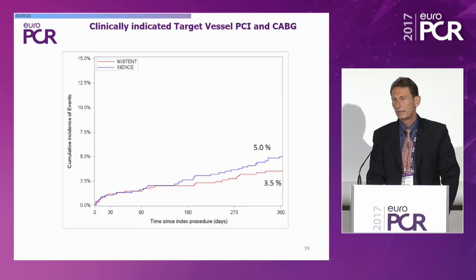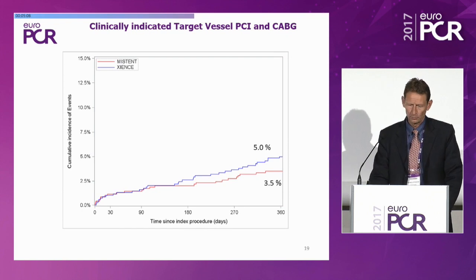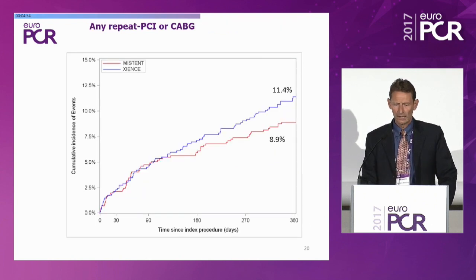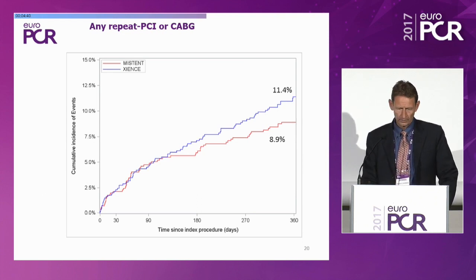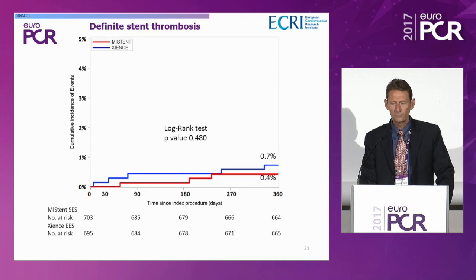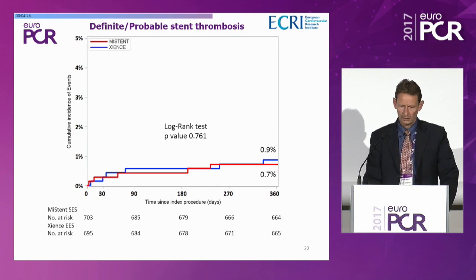Why are we really exhilarated about these data? Clinically-indicated target vessel PCI and CABG: MISTEN 3.5% versus Xience 5.0%, again showing divergence of curves after six months. Any repeat PCI or CABG: MISTEN 8.9% versus Xience 11.4%. The signal is quite consistent among different endpoints, showing that repeat revascularization is lower with MISTEN compared to Xience, as predicted from preclinical work. Definite stent thrombosis: very low, 0.4% versus 0.7%; definite and probable stent thrombosis 0.7% versus 0.9%.